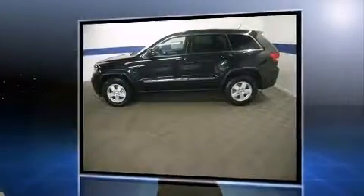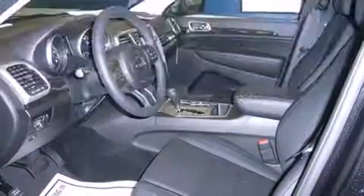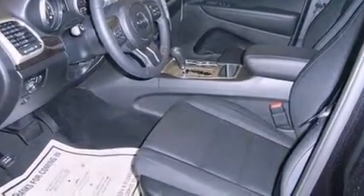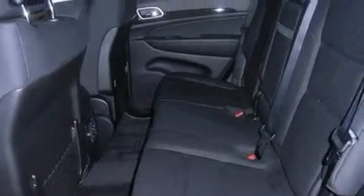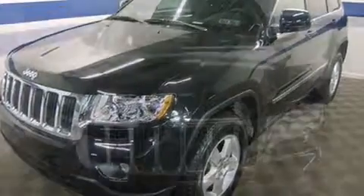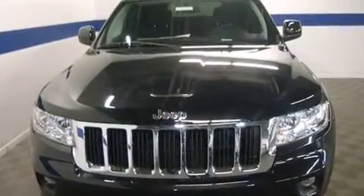Jeep prioritized fit and finish, as evidenced by front fog lights, heated door mirrors, a roof rack, and remote keyless entry. Jeep also prioritized safety and security with features such as dual front impact airbags with occupant sensing.